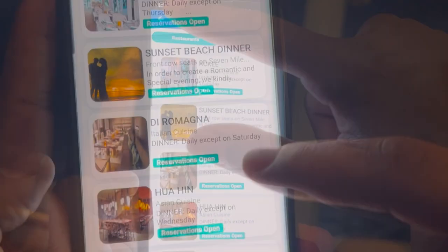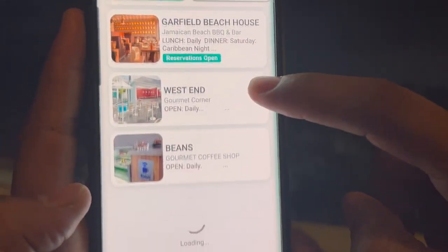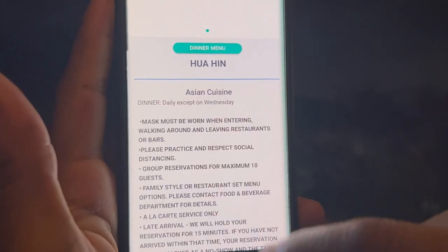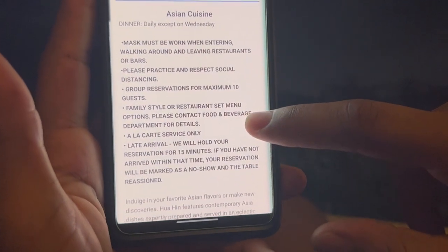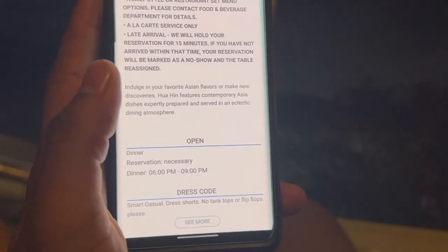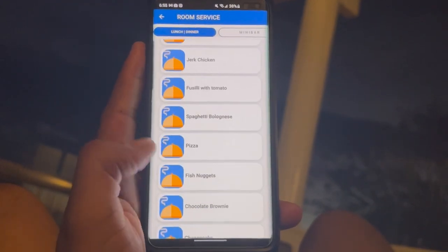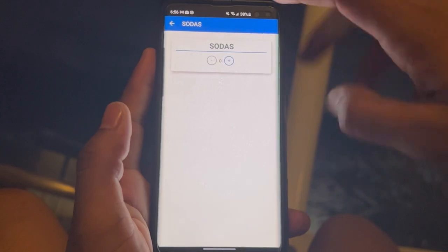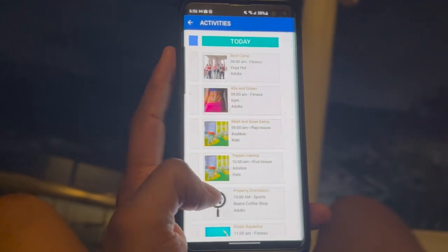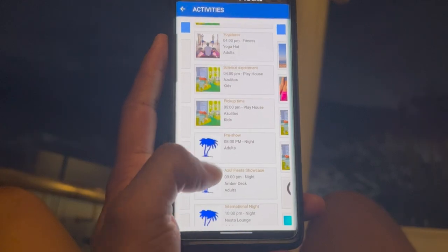They also have an app they encourage you to get. On the app you can look at the different restaurants — it will tell you which are open at night, and some restaurants require a reservation, like the Italian and Japanese restaurants. You can't see the full menu on the app but it tells you if it's open and the dress code. You can also order room service through the app, scroll through what they offer throughout the day. The app also shows the different entertainment scheduled for the day, night, and the next day. It's a very good idea.